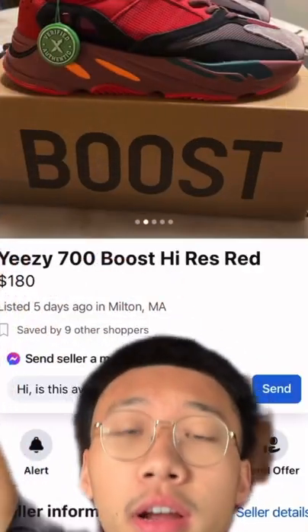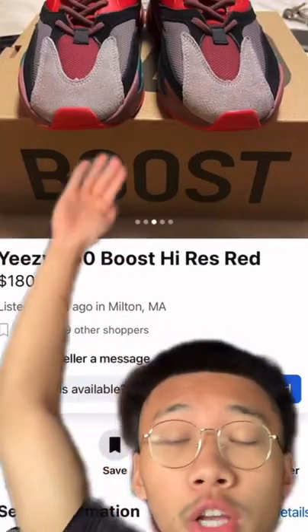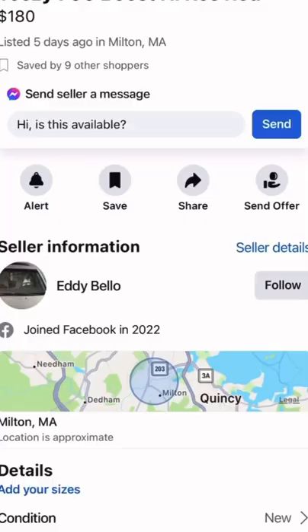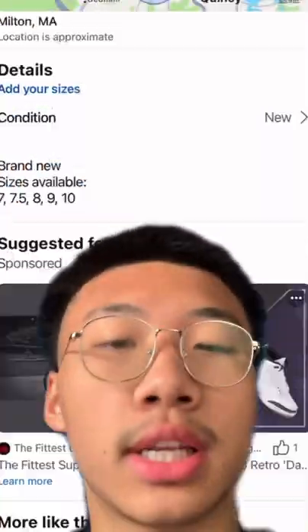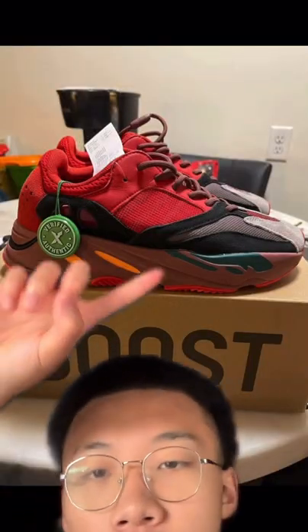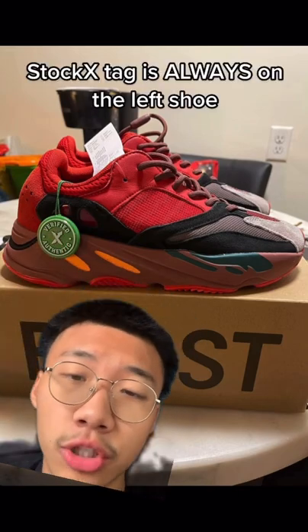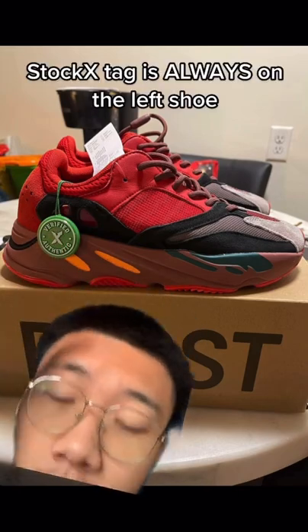This right here is a fake pair of sneakers. It's $120 under retail price. The seller doesn't have any reviews, and he has a whole bunch of sizes but no details on the shoe at all. This picture right here just gives it away — the StockX tag is always on the left side of the shoe, never the right. So that's already a red flag.